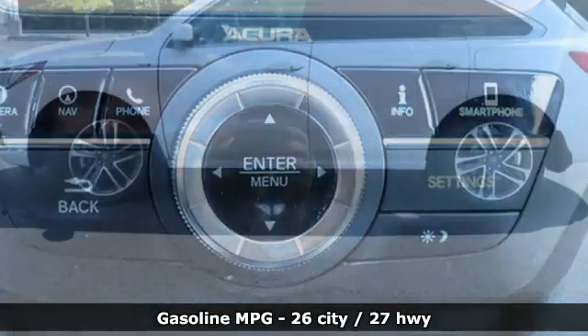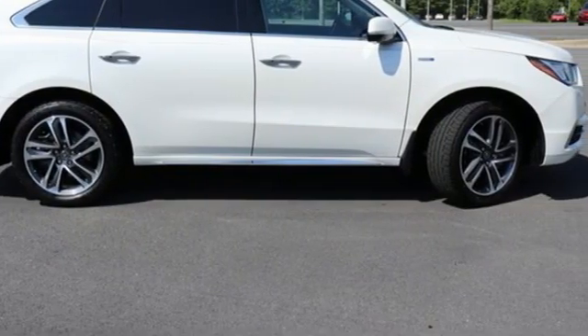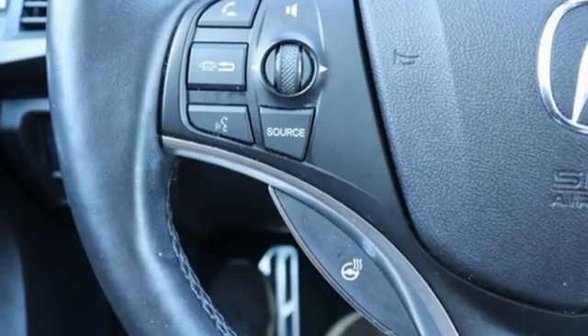It comes with all the amenities you need: front and rear parking sensors, memory exterior door mirror settings, dual zone climate control, integrated navigation system with voice activation, and auto shift manual transmission.